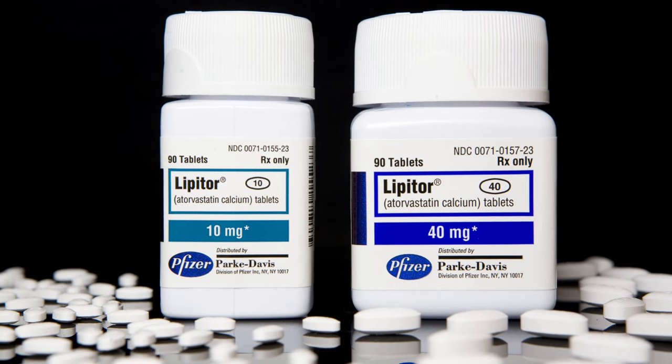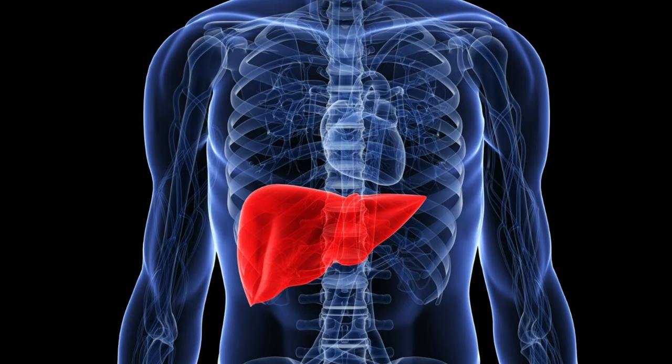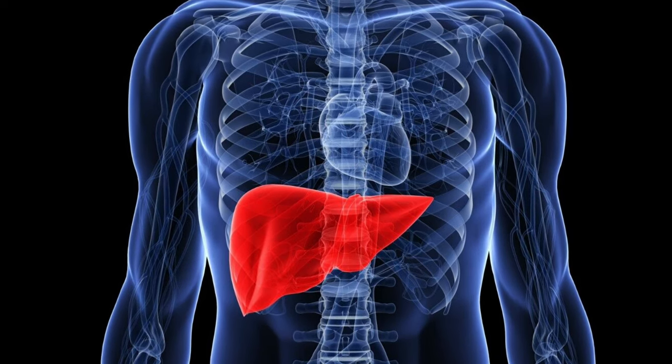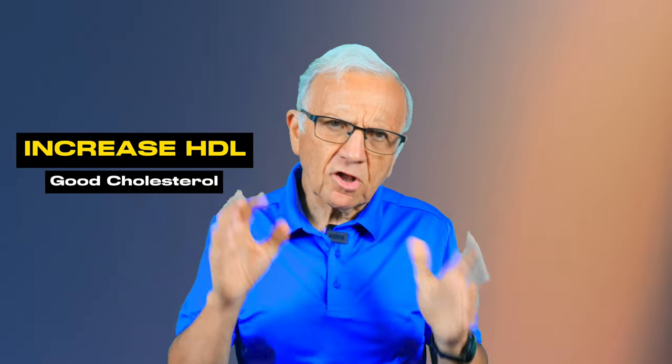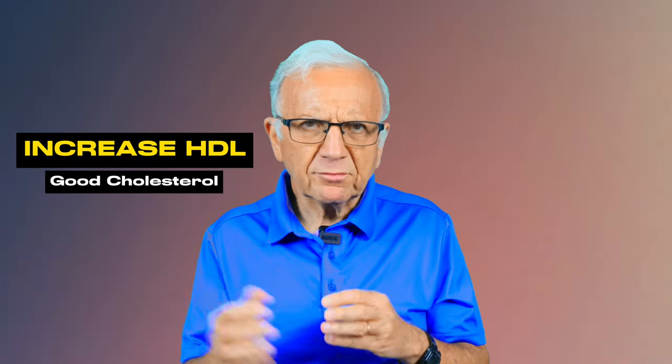How does atorvastatin work? Atorvastatin works by blocking an enzyme in your liver that is responsible for cholesterol production. By reducing the formation of cholesterol, it brings the LDL — the low-density lipoprotein cholesterol — down. Atorvastatin also increases the so-called good cholesterol, HDL, high-density lipoprotein. You can usually see results within four weeks.